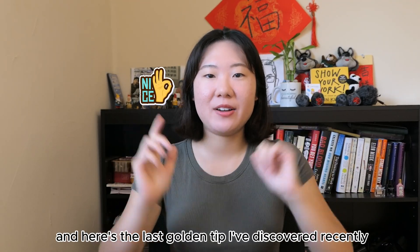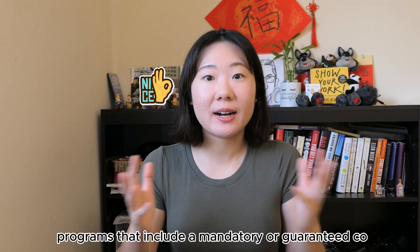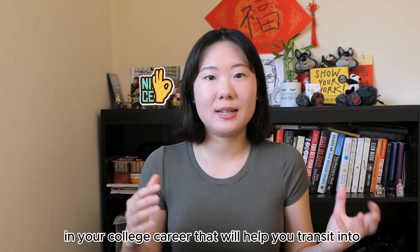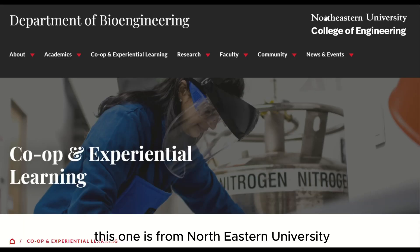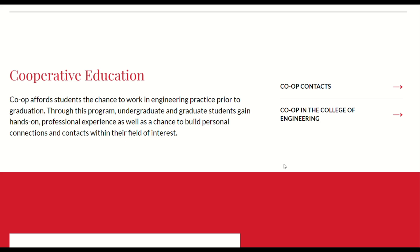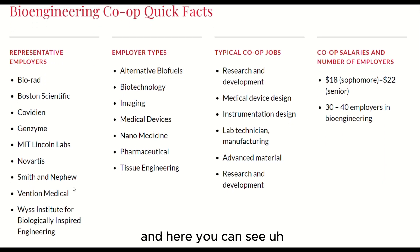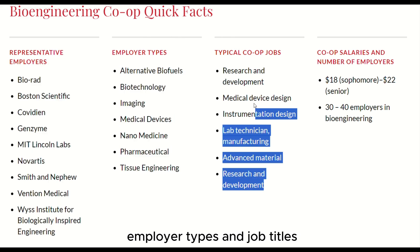Here's a golden tip I've discovered recently: look for BME programs that include a mandatory or guaranteed co-op opportunity, because that would be a very crucial internship in your college career that will help you transition into a full-time job after graduation. Here are just a few schools — one is from Northeastern University's Department of Bioengineering, where you can see employer types and job titles.